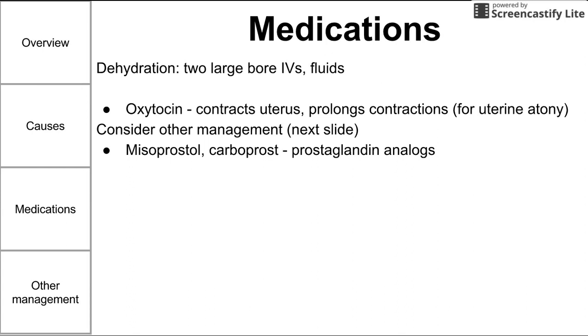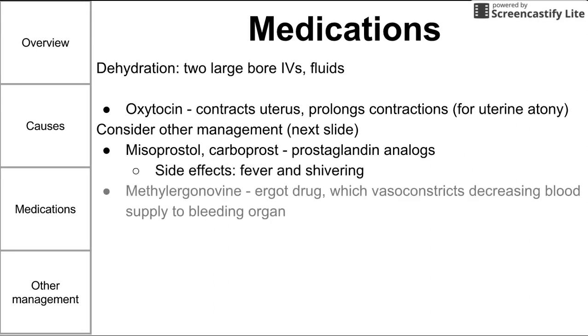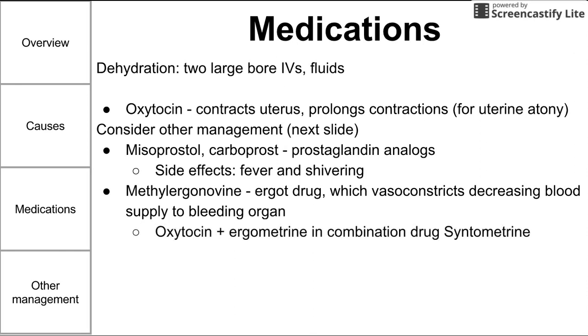Other drugs include the prostaglandin analogues misoprostol and carboprost; side effects of these include fever and shivering. You can also use ergot drugs like methylergonovine, which vasoconstricts, decreasing blood supply to the bleeding organ — the theory being that reducing blood flow to the uterus reduces bleeding. There is also a brand name drug called syntometrine that combines oxytocin and ergometrine.